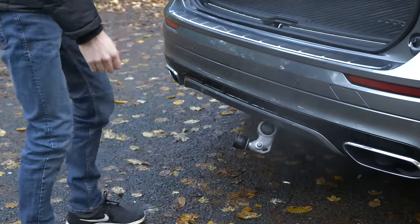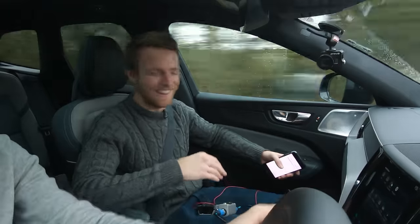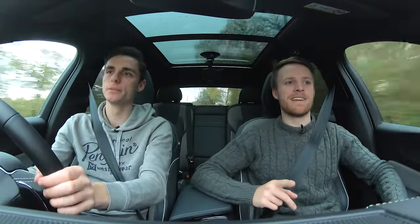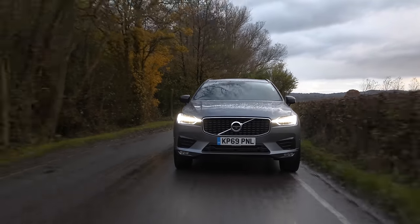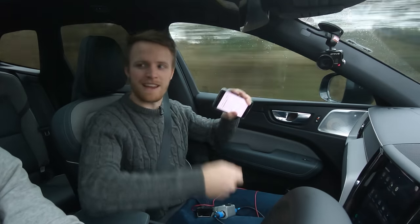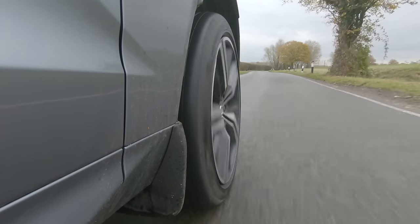You press the button and it takes ages and then it just sort of drops down — it's the same on the Discovery. The reason we spec'd it isn't actually for towing; we found it's a great mounting point to secure cameras as part of a bigger rig. A couple of suction mounts and you can clamp on there, and it's just a much more secure way of filming from the back.